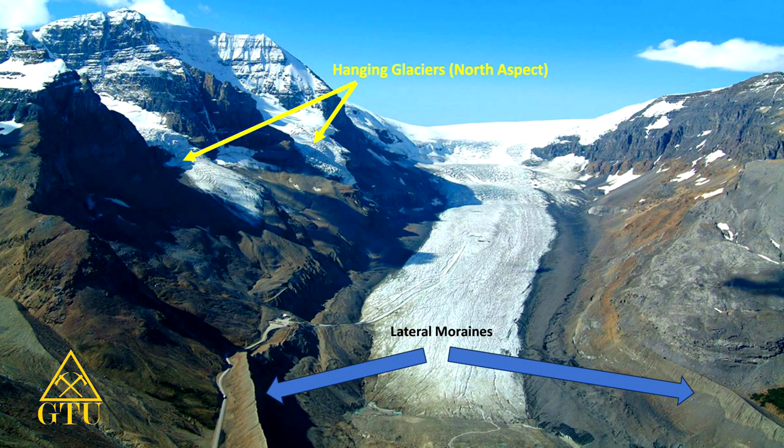On the top left of the yellow arrows, you can see hanging glaciers — that's quite a common feature. Wherever you find glaciation, you'll have hanging glaciers. Once they're gone, you'll have hanging valleys.